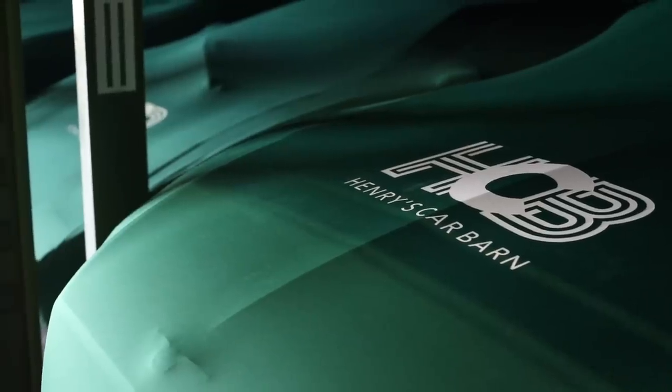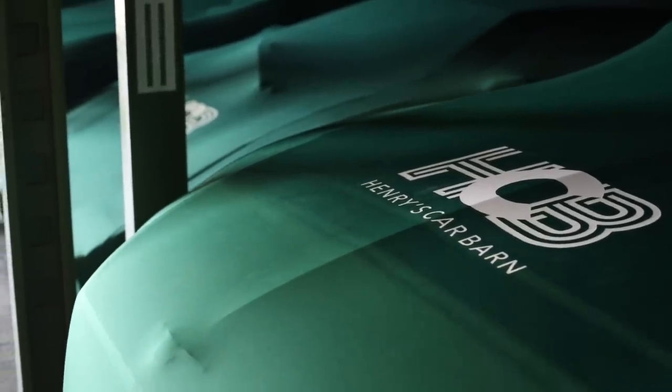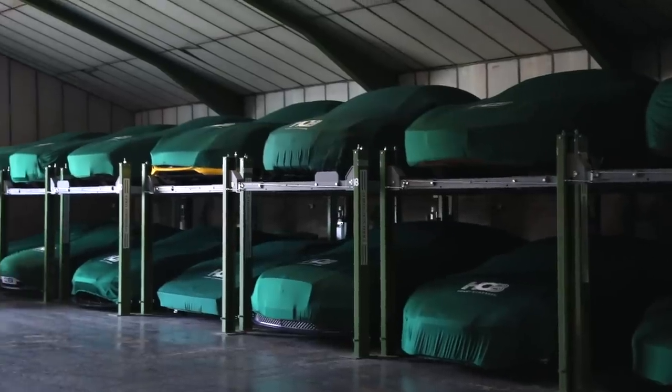Complete lockdown. Poor old Silverstone Auctions had two auctions that have had to be postponed, but they're finally, with the government instructions that we can now do a little bit of work as long as we social distance, going to have their next sale on May the 23rd. I'm doing a preview of that sale and I've come down to Henry's Car Barn where all the cars are in storage ready for this sale.